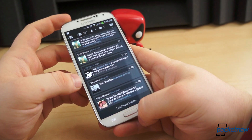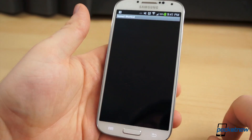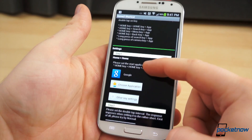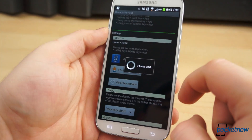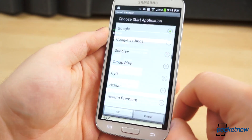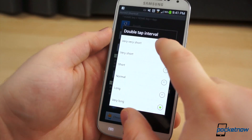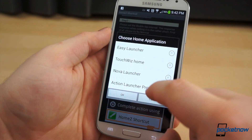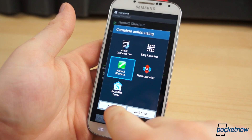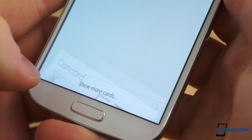But there's no reason a double-press of the physical home button should not still be useful. By downloading an application called Home 2, you can set Google Search, or any application of your choosing, to open with a home key double-press. Download the free application and open it. Set the desired application as a start application in step 1. In step 2, choose the double-press interval. And for step 3, choose the actual launcher you intend to use. Press the home key, set Home 2 as the default launcher, and you're all set. So far it has worked flawlessly for us, and we're loving the hardware integration with Google Now.